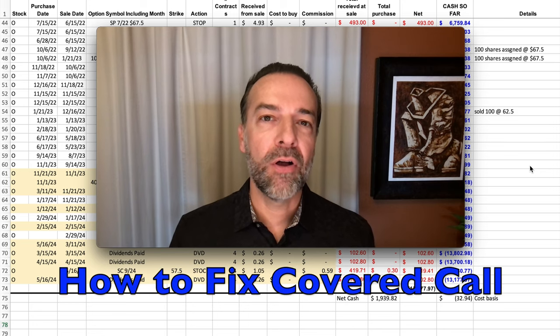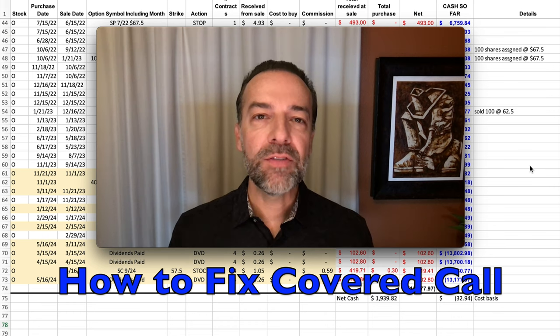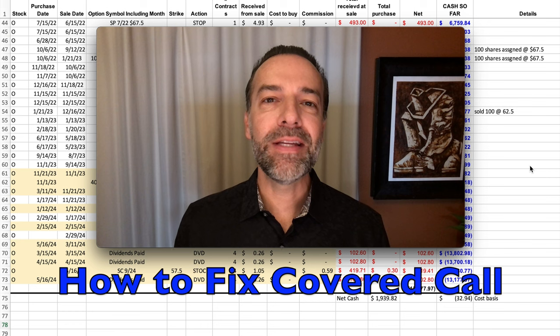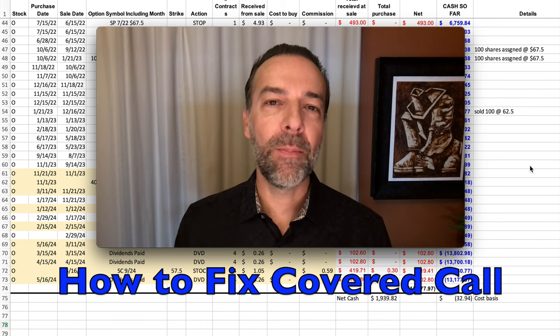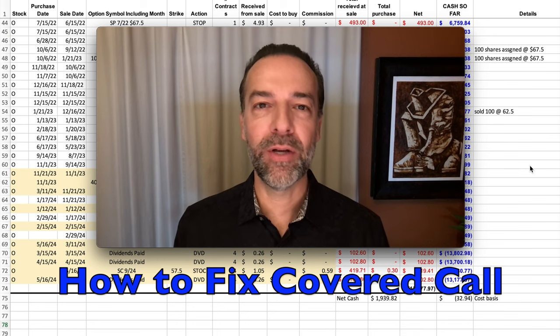One of the biggest issues covered call officers face is how to repair positions when they go against you. In this video, I'm going to talk through a covered call position that went against me and share all the details on how I repaired this covered call position in Realty Income, ticker symbol O, to help give you some ideas on how you can repair covered calls when they go against you.